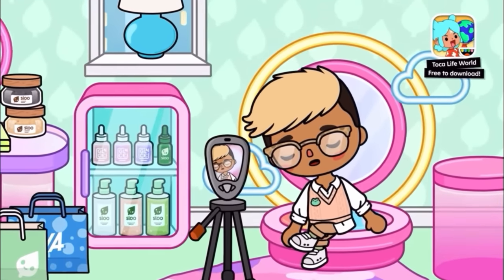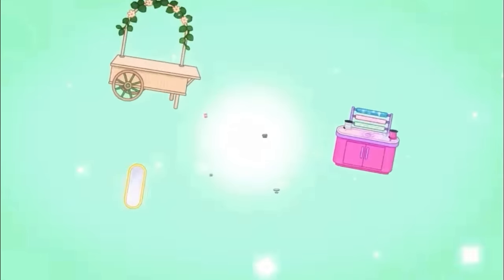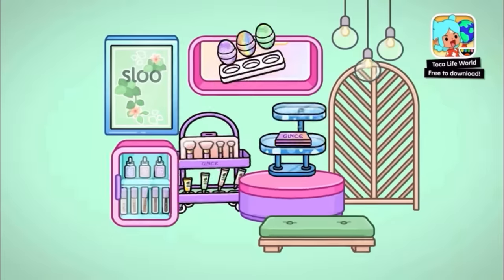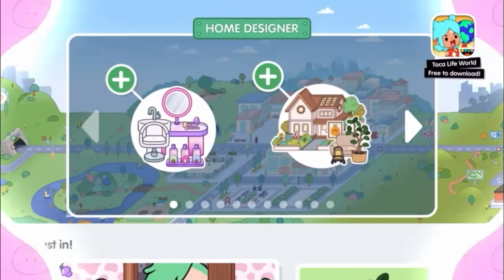So here we are and oh my goodness, straight off the bat, we can see a bunch of new stuff here. This is really exciting. The Get Glossy Furniture Pack. Look at that, this looks so cool. There are a lot of products there. Get ready to get glossy.